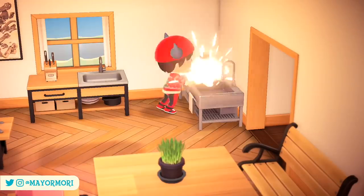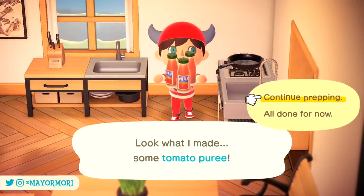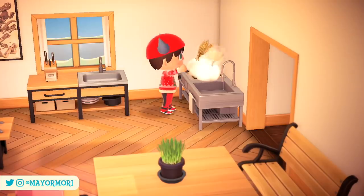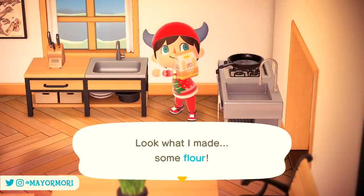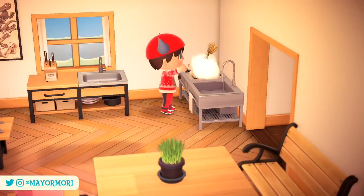This is also true with the cooking mechanic that was introduced in the 2.0 update towards the end of last year. In order to cook things, you need to head to some kind of stove or cooker with the correct ingredients and recipes to be able to make various drinks and dishes. Recipes, whether they're for crafting or cooking, are fairly easy to obtain.